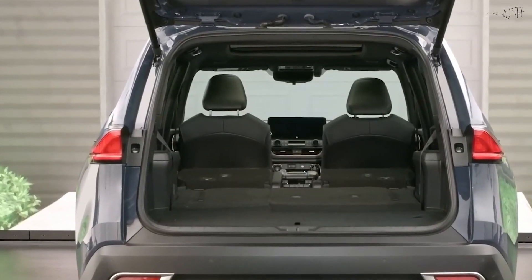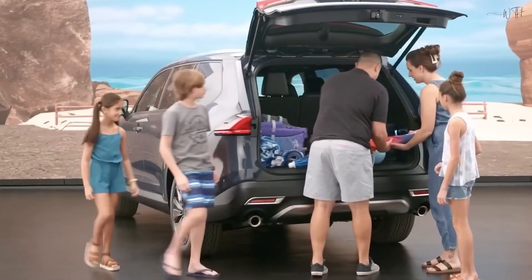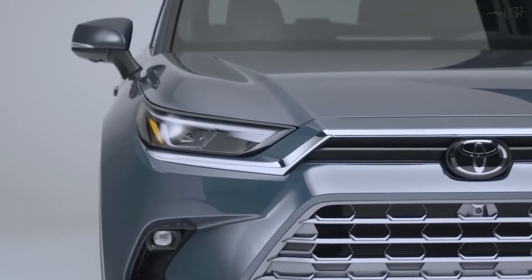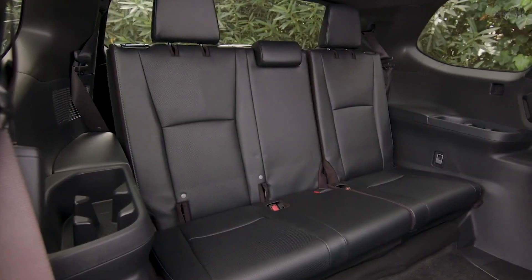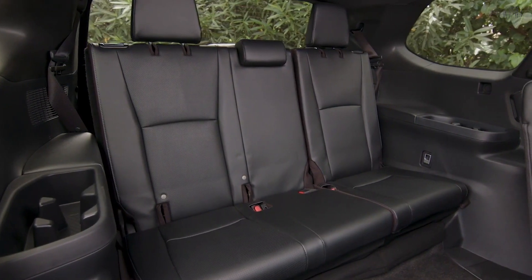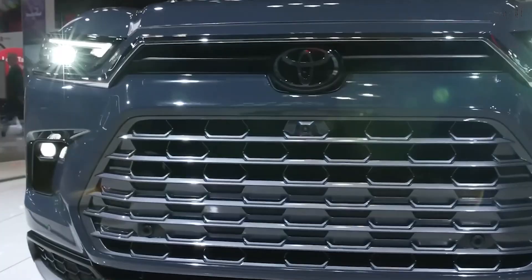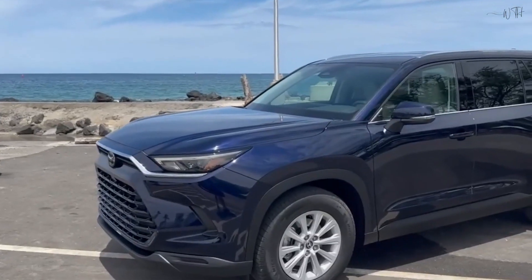In summary, the 2024 Toyota Highlander combines luxury, technology and safety features, making it an attractive choice for families and individuals seeking a reliable and comfortable SUV experience. Here are the top 15 features that make it stand out from the crowd.